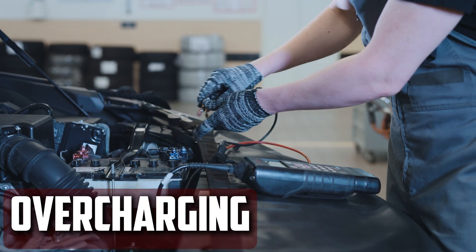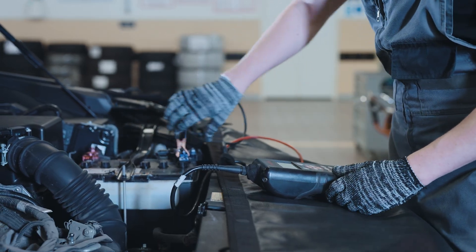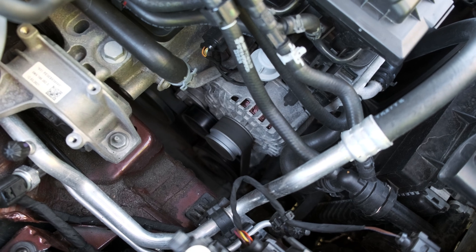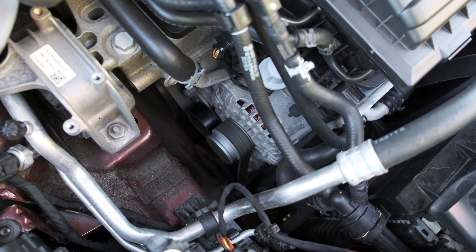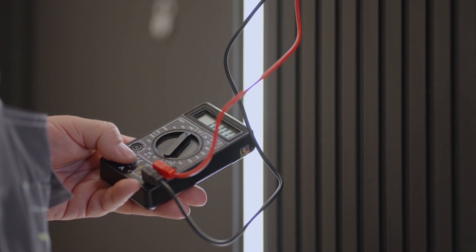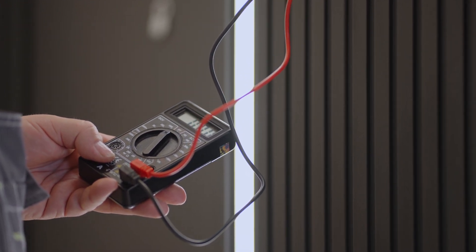Overcharging: The terminals of your car battery may corrode if your alternator is marginally overcharging it. When your car is running and you are revving the engine, make sure your voltage is not more than 14.5 volts by using a multimeter to check it. It might also be the result of routinely using an excessively strong car battery charger.